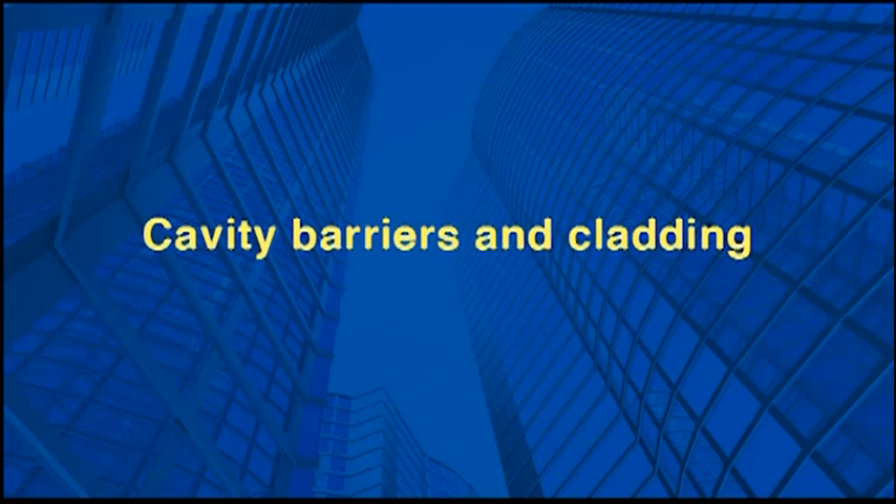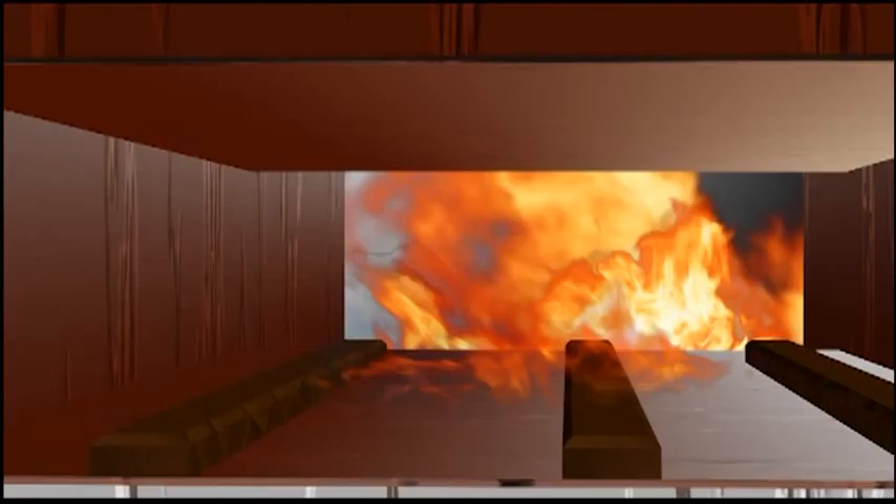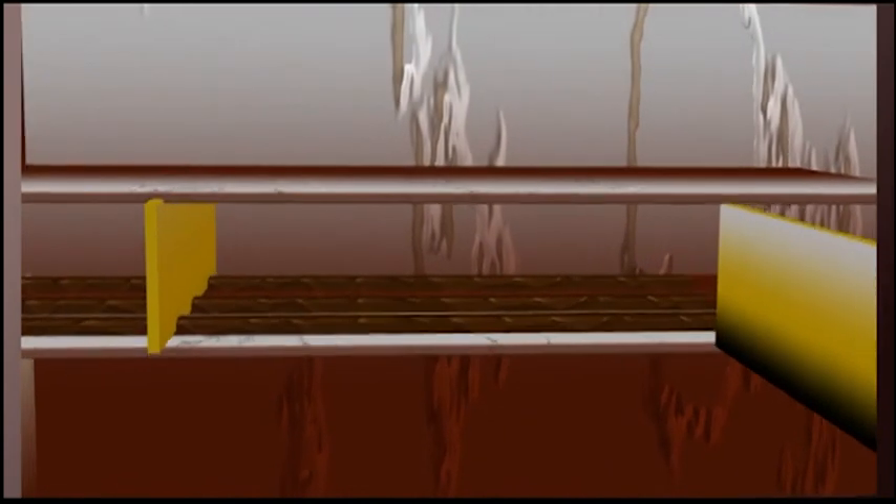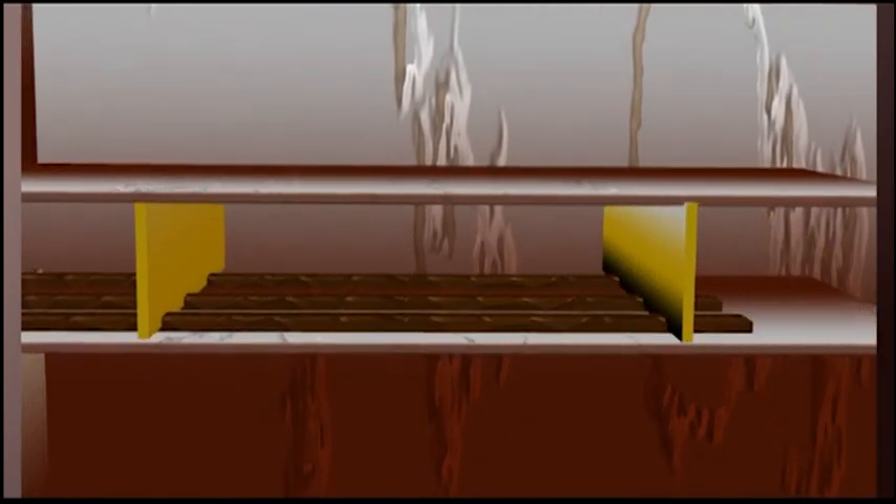There is always a potential for fire and smoke to spread through concealed cavities and voids in roofs, floors and walls. Therefore, building regulations require that cavities and concealed spaces in buildings are subdivided or sealed by means of cavity barriers and fire stopping.